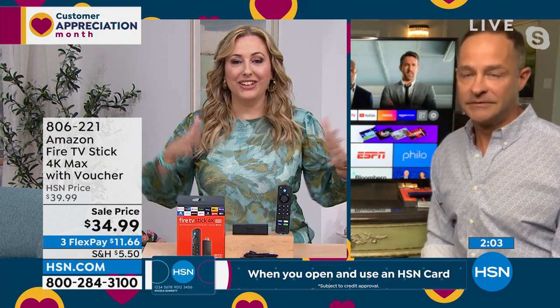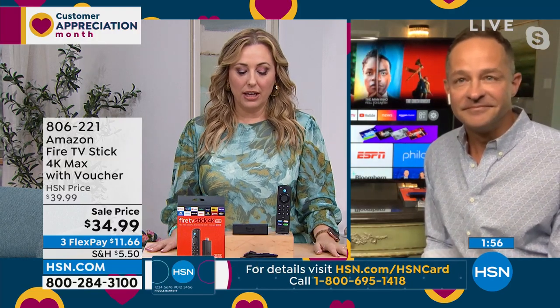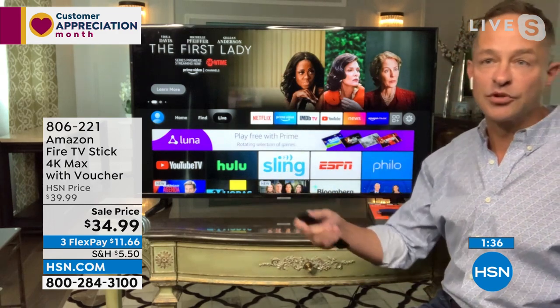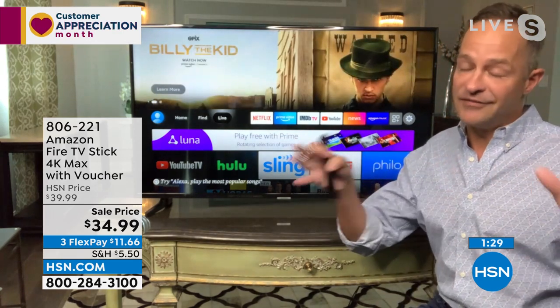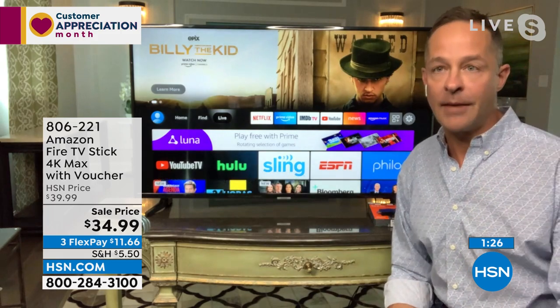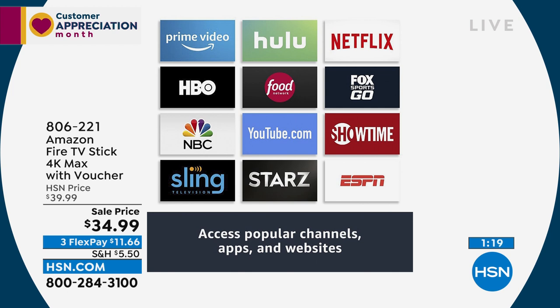A lot of times my husband Eddie and I want to watch a movie and we'll be like, 'Is it on Amazon? Is it on Hulu? Is it on Netflix?' And we actually get out our computers and go into the search engine to see where it is. Will this make that process easier? It does — because it shows you if it's in any subscription. You tell this what subscriptions you have basically by downloading your apps. It'll show you: 'Oh, this is free on Hulu, or this is free on Netflix.' So Prime Video, Hulu, Netflix, HBO, Showtime, YouTube, NBC, ESPN, Star Sling — it's all here.